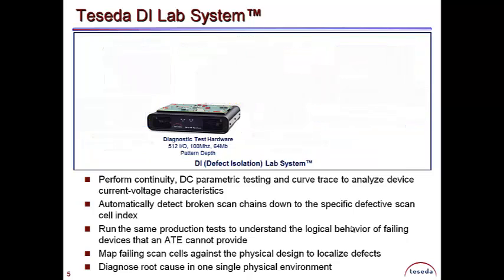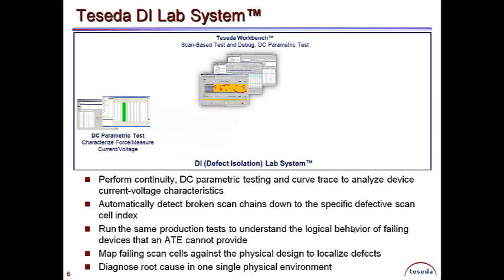The DI Lab combines the power of Teseda's diagnostic test hardware with Teseda's patented software suite, consisting of Teseda Workbench for scan testing and debug with features for parametric tests.